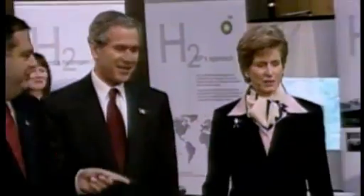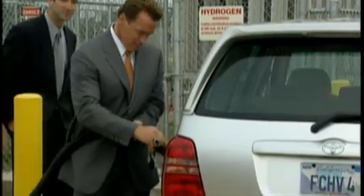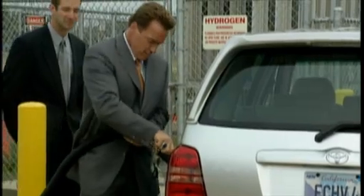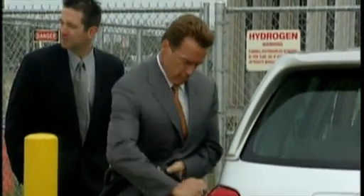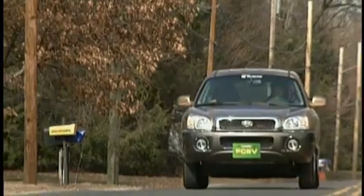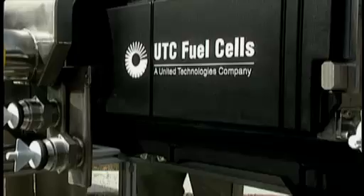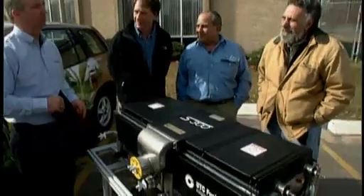The very idea that a car's motor could be this clean has an enormous appeal, especially to certain politicians. They act like it's going to be easy. But as it turns out, there's a catch. Actually, a bunch of catches.